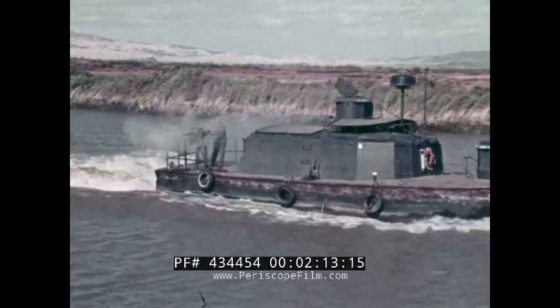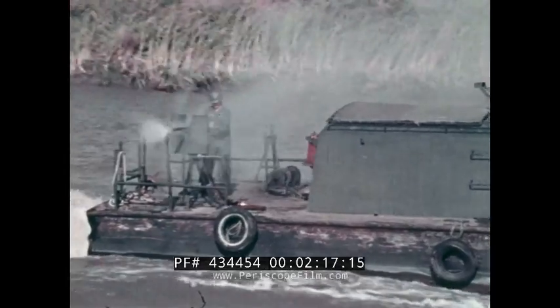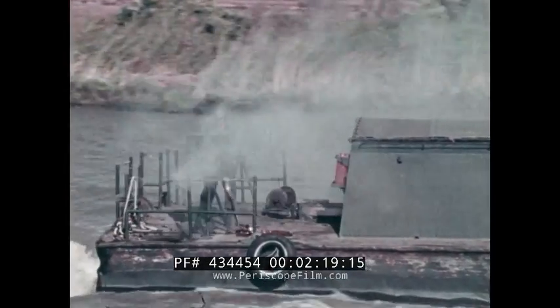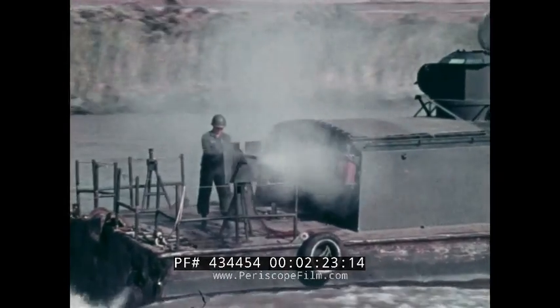One of these is the 50-foot ASPB, or Assault Support Patrol Boat, with its 20mm cannon, 40mm grenade launchers, and .50 caliber machine guns.